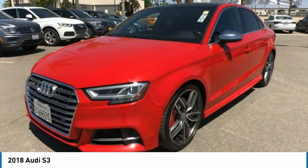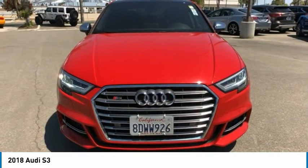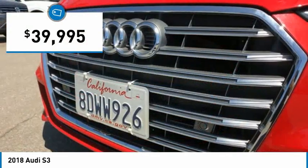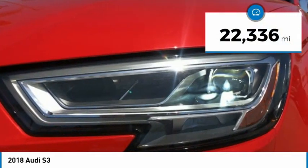Take a seat inside the S3 and you'll see an interior that's refreshingly simple yet extremely refined, and is priced below $40,000. This vehicle has less than 25,000 miles.